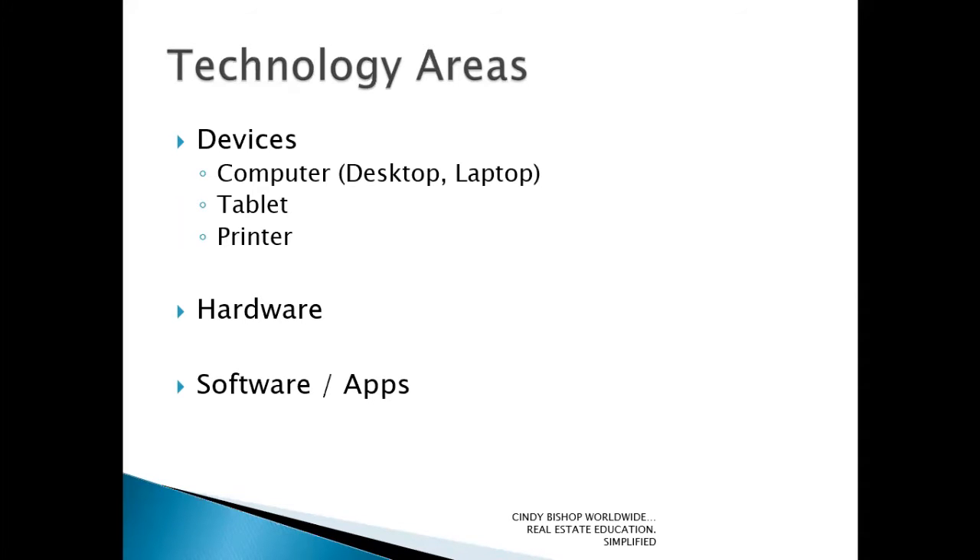Hardware is going to be the types of physical attachments you would utilize to actually improve the quality of your communications, the security of those communications, and even the accessibility of those devices. That would be a second category. The third, which most folks refer to as software or applications — apps can refer to both desktop or laptop. Most folks consider apps for their tablet or phone, and software for the old standard desktop and laptop computers.